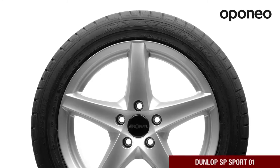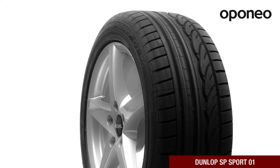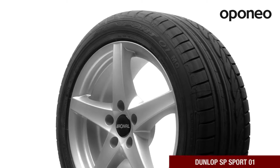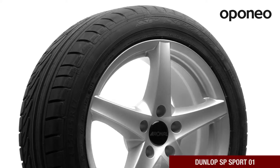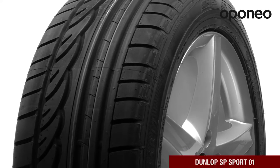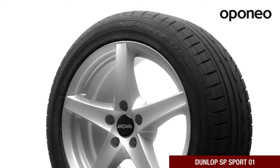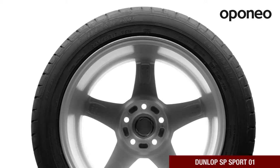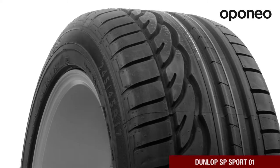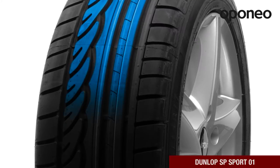Dunlop SP Sport 01 is a premium class summer tire designed for high-power vehicles. The tire specification offers great traction and precise handling on any type of surface. If you're looking for tires with excellent quality and performance, this is the model for you. It will ensure you a safe and comfortable ride even at high speeds. Dunlop SP Sport 01 is a state-of-the-art product developed to allow fast and dynamic driving.